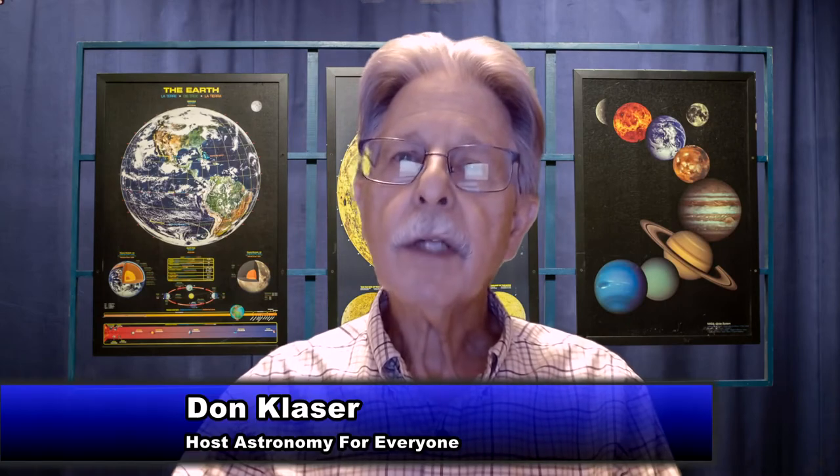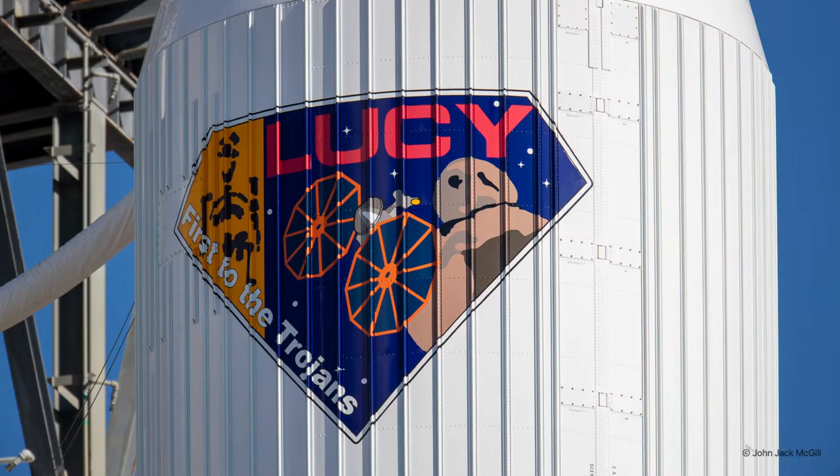Hello, and welcome to our program, Astronomy for Everyone. The topic for this month's program is the recent launch of the Lucy mission to the Trojan asteroids of Jupiter. And here to tell us all about it is our own NASA Solar System Ambassador, John McGill. So, John, tell our viewers about this mission.